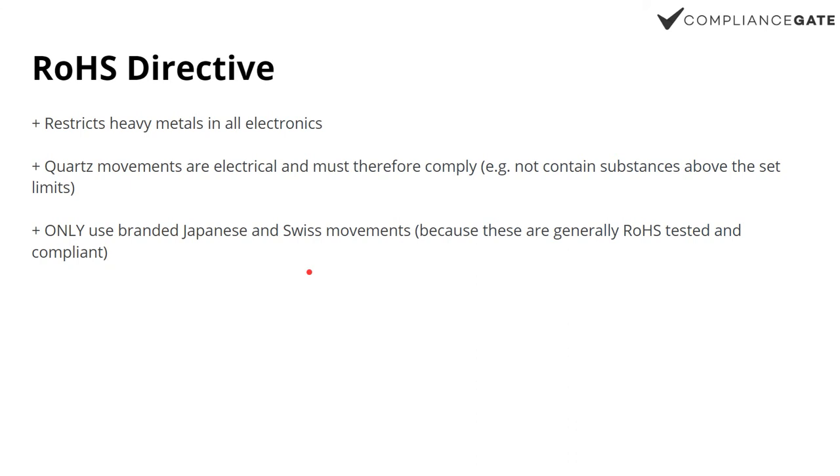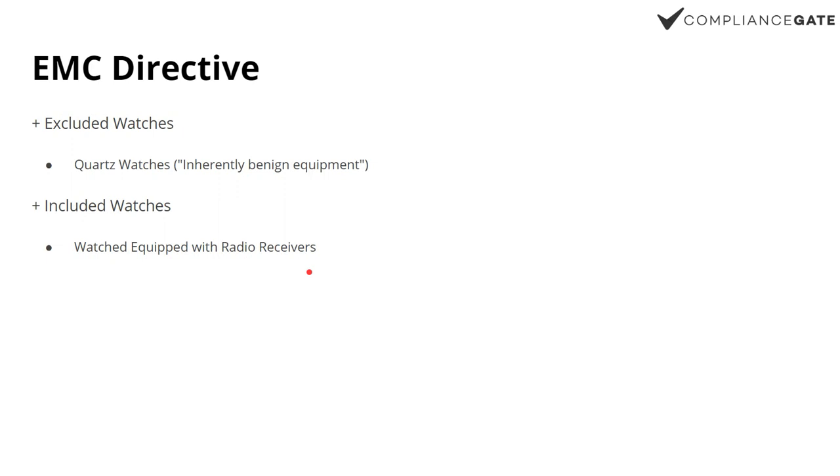If you go with a Chinese OEM movement, it may not be RoHS compliant — because it's not like the test itself makes it compliant. If it does contain substances above the limits, then you can't sell that in the EU.